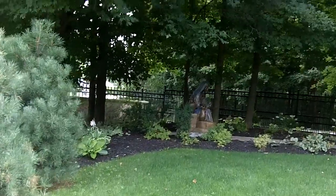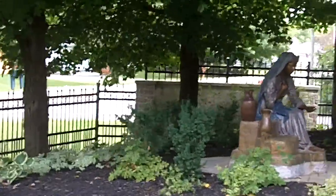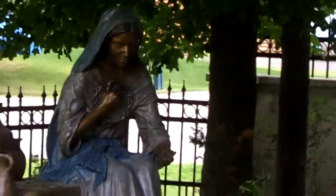Is this the woman by the well? No, this is Mary — holding the crown of thorns. It's entitled Grace.